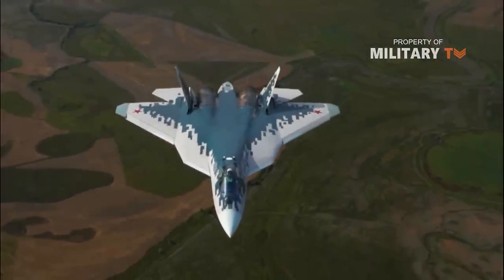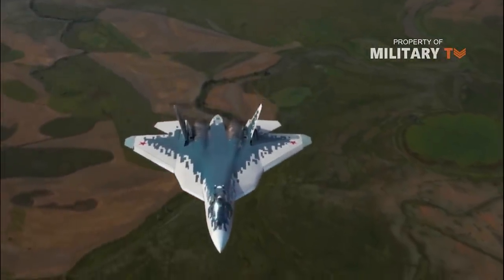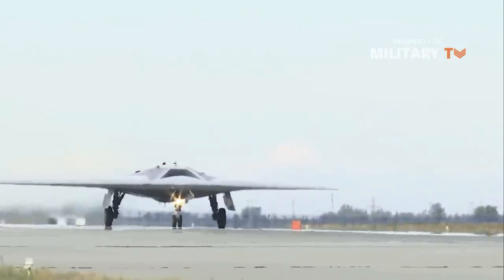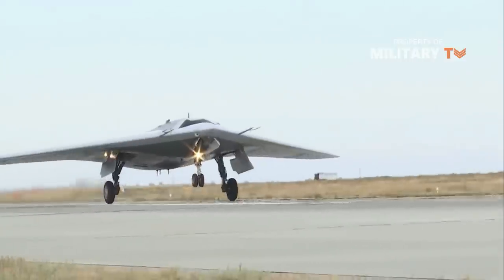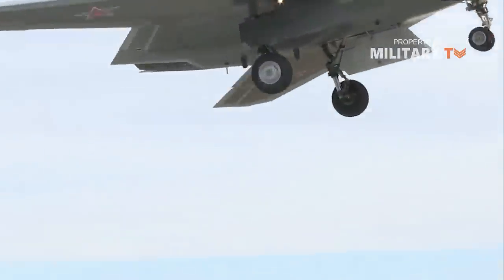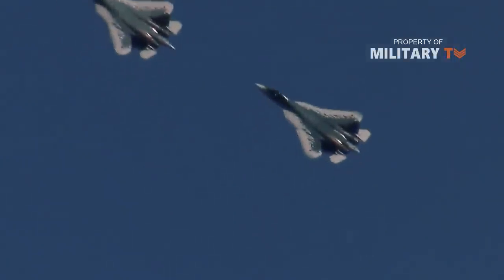In this video, we are not only talking about the Su-57's appearance, but also a drone that is capable of carrying out the mission of supporting manned fighters. It's called Okhotnik, the Hunter Drone. First of all, let's see the fighter jet Su-57.